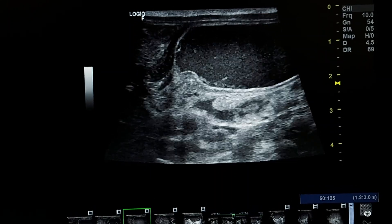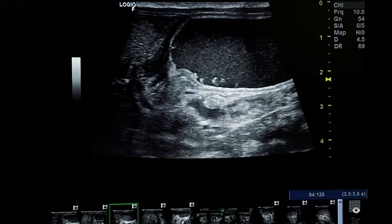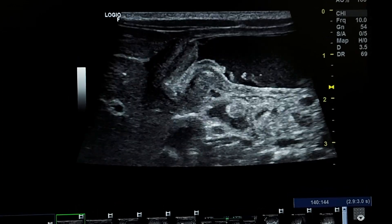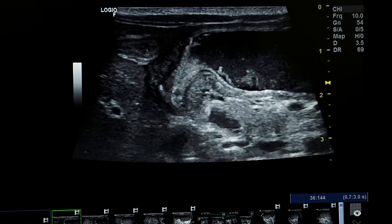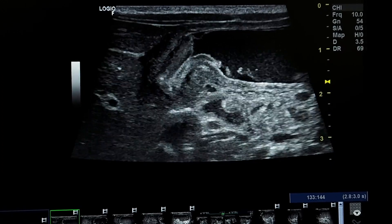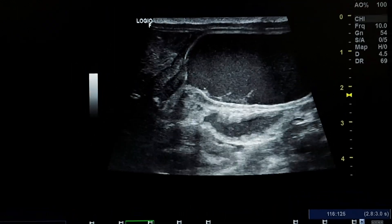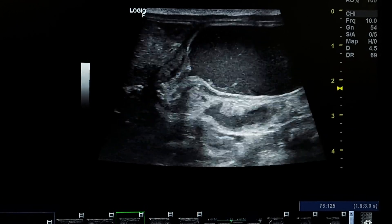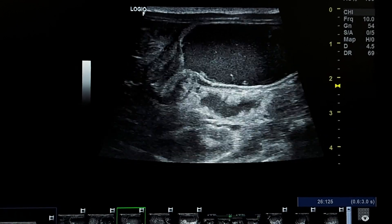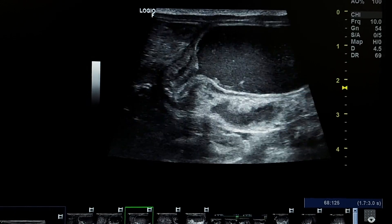This is an ultrasound case of an infant, age one month. Symptoms: non-bilious projectile vomiting. He was referred for ultrasound to evaluate the pylorus, and here we found hypertrophic pyloric stenosis.